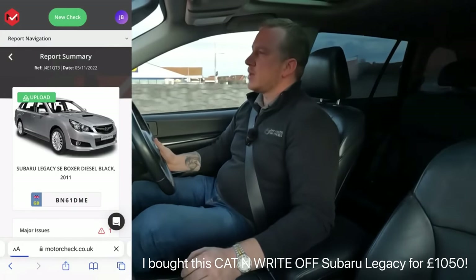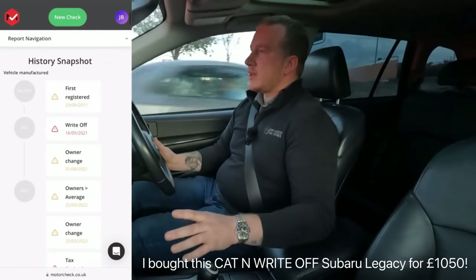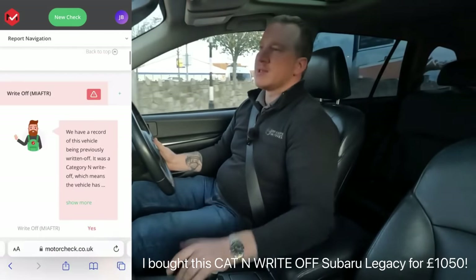Check out my Subaru Legacy video. For the sake of what it might cost you — £10 or £20 — it's well worth checking. Another thing worth mentioning when you're doing an HPI check is you might also find out that it's been written off multiple times. That Subaru — when I bought it — was a Category C, and maybe a Category D, and it had some rear bumper damage with pictures on there. You won't get that on every one, but you do get it on some.